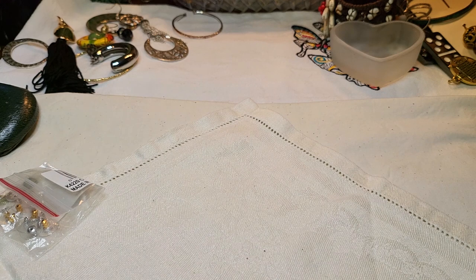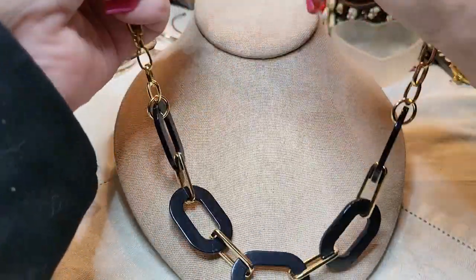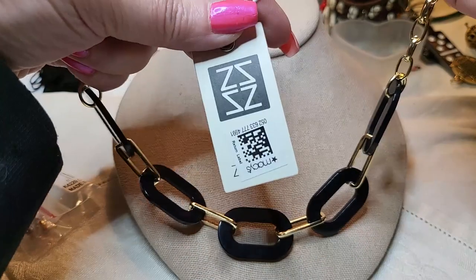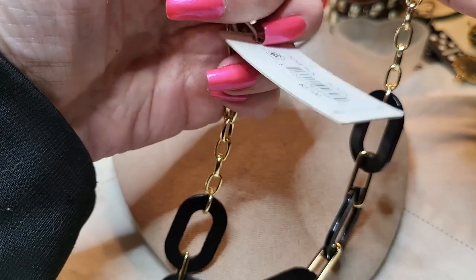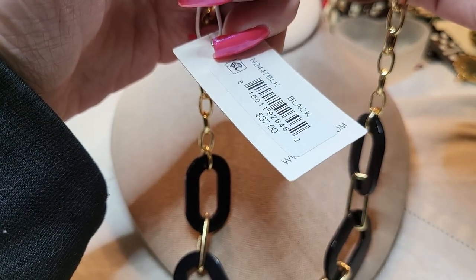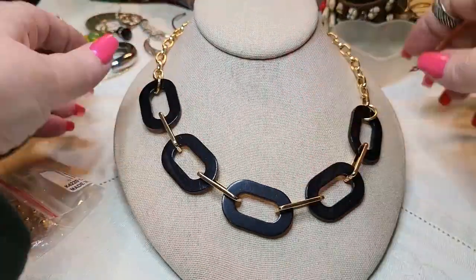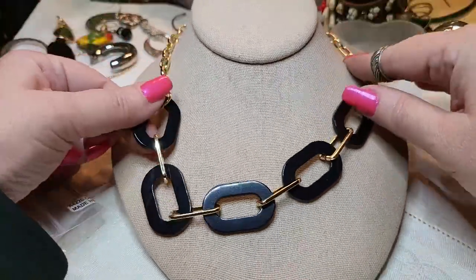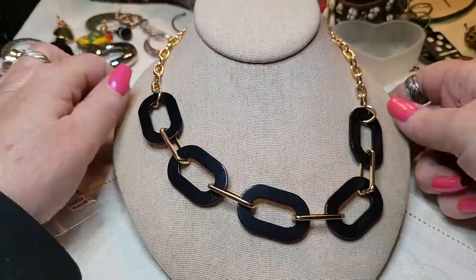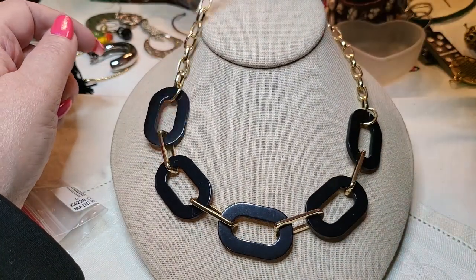Oh, this is a necklace. We have a gold-toned necklace with a black chain, and the black chain is acrylic. And this is ZZ Macy's - $37. Okay, I don't know who that is, I'm going to have to look that up. But that is beautiful, and I like this, this is really pretty. These are acrylic, this is gold-toned. That's real nice. I like that. I don't know who that maker mark is though.